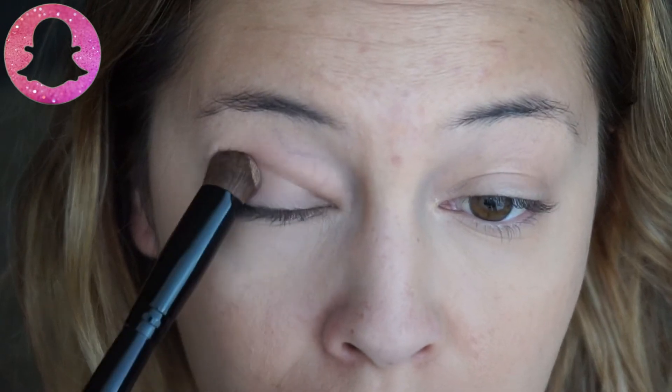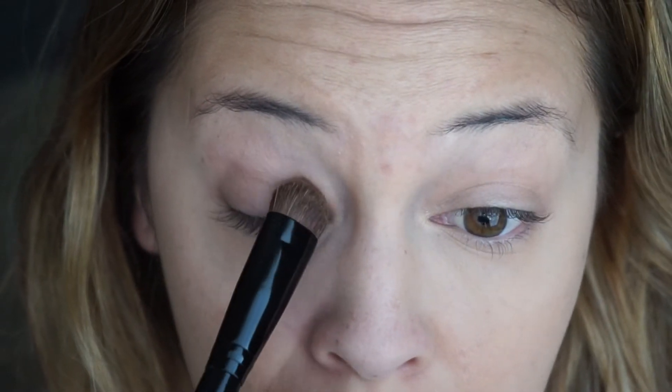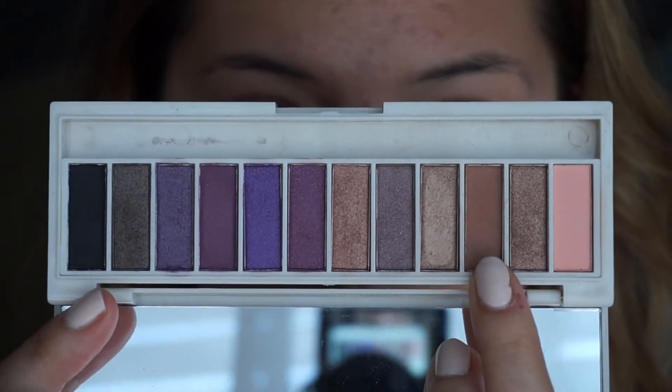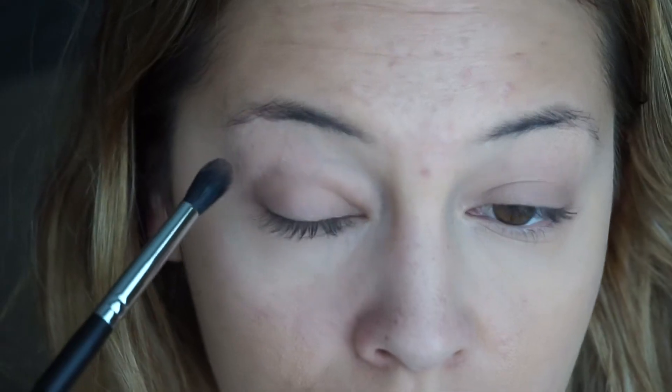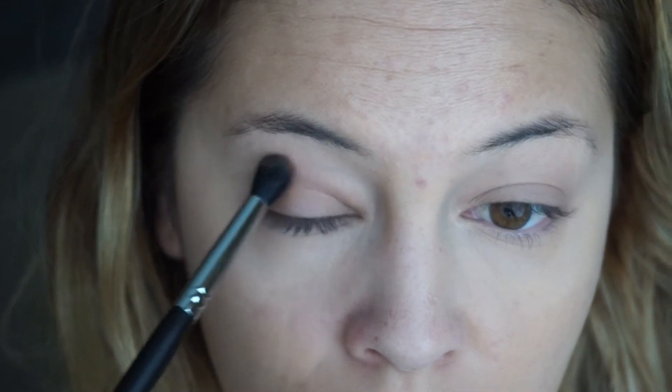Then with this Milani Bella Cappuccino — it's the perfect color, I love this color — I'm going to apply that generously to my lid. This is the brown eye enhancing shadow palette by BH Cosmetics. I'm going to go in with this darker brown color and very lightly apply that into my crease and the outer corner of my eye, just to create a little bit of depth, but nothing smoky and nothing too crazy.